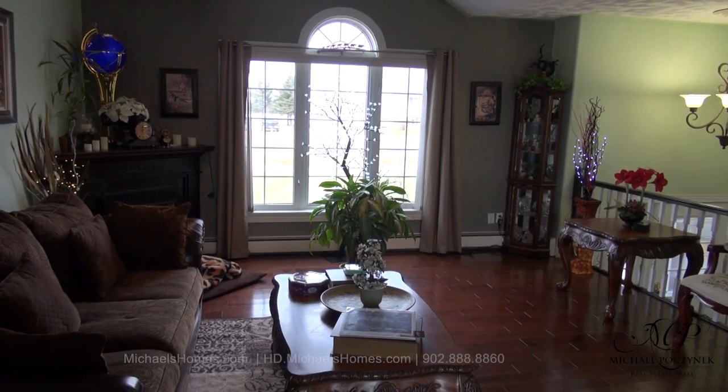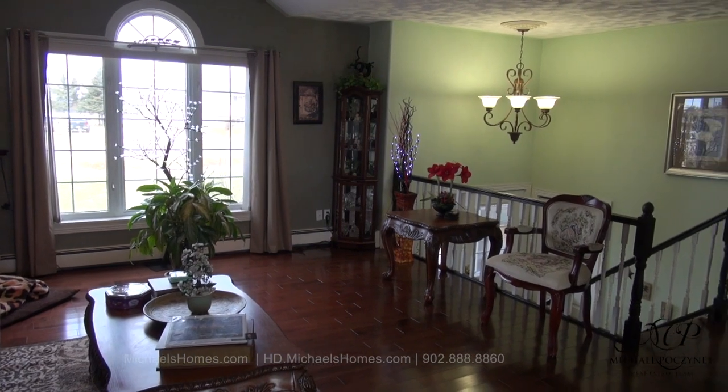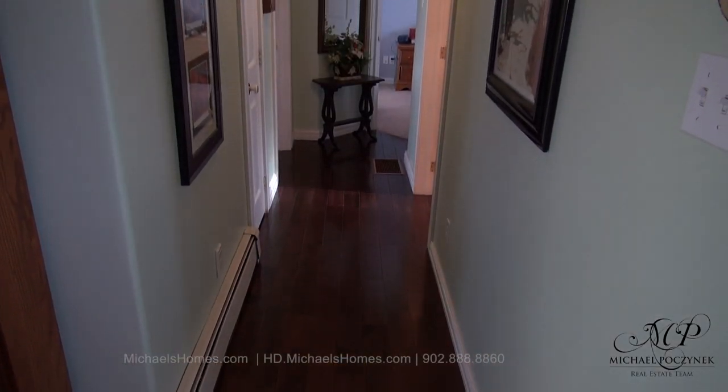Behind that would be this dining area, which opens up to the rather large backyard. Flipping the camera around 180 degrees, here's the living room and the main entrance we initially came through. The home has beautiful floors throughout, both hardwood and ceramic.